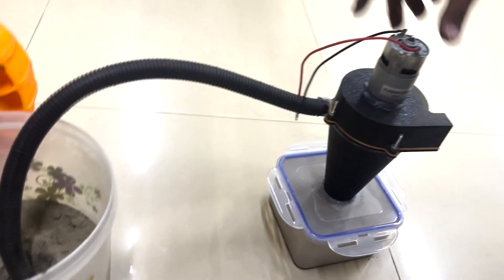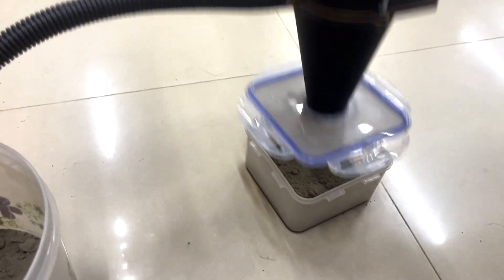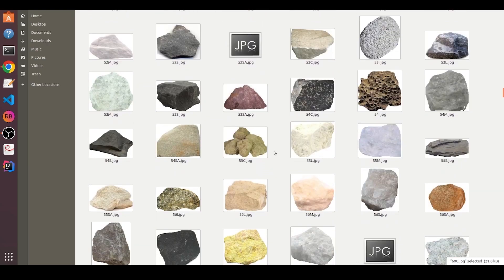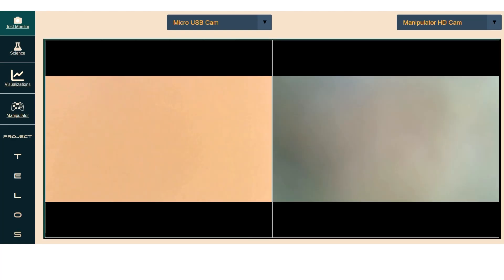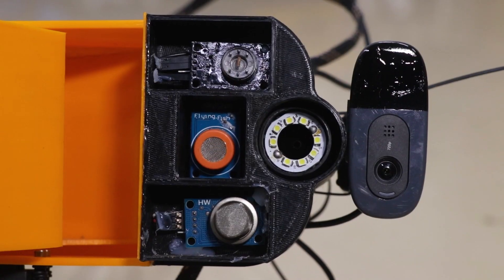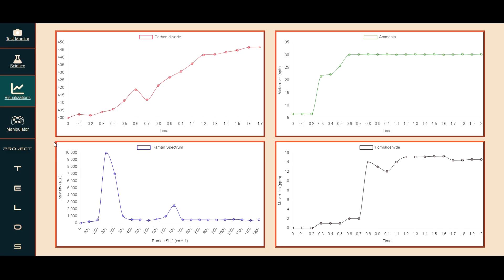Besides the scooper, we also implement a vacuum sample collector. The samples are carried back to base in insulated and sealed containers for further experimentation. We also developed a pipeline of binary classifiers to classify rock samples into igneous and fossilized classes. USB microscope feedback, MVOC sensors, NPK sensors, and PE sensors are utilized to get more information about the samples.